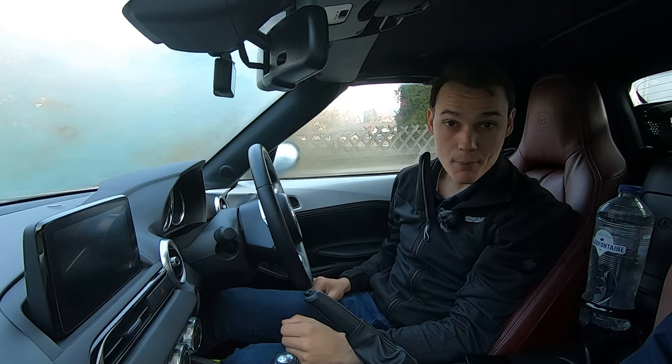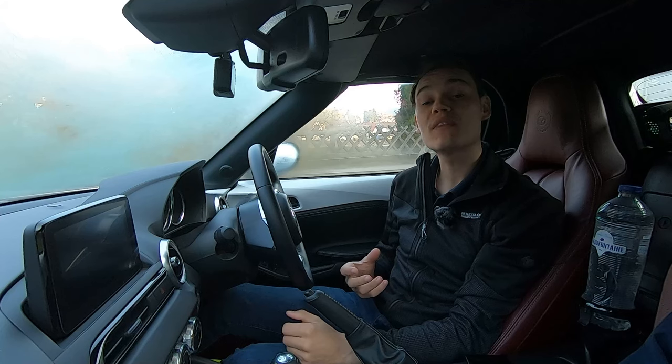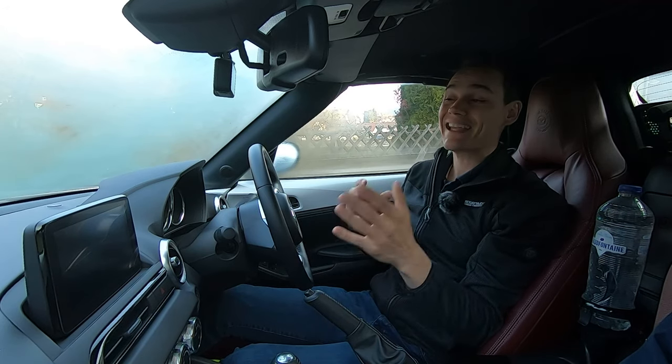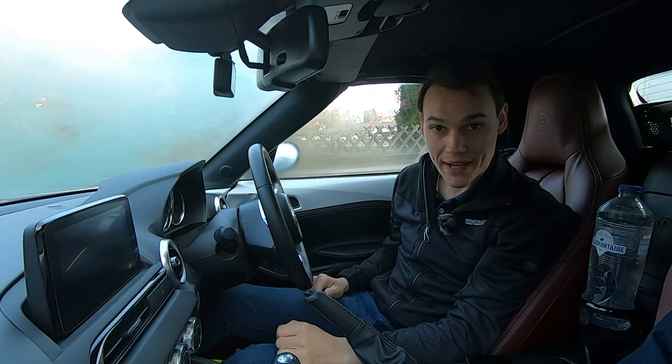Children under three in Germany must be in an appropriate child seat. If they're over three, they must be in the back. If they're under 12 and under 150 centimetres, they must be in a suitable child restraint, like a child seat or a booster seat appropriate for their height and weight.